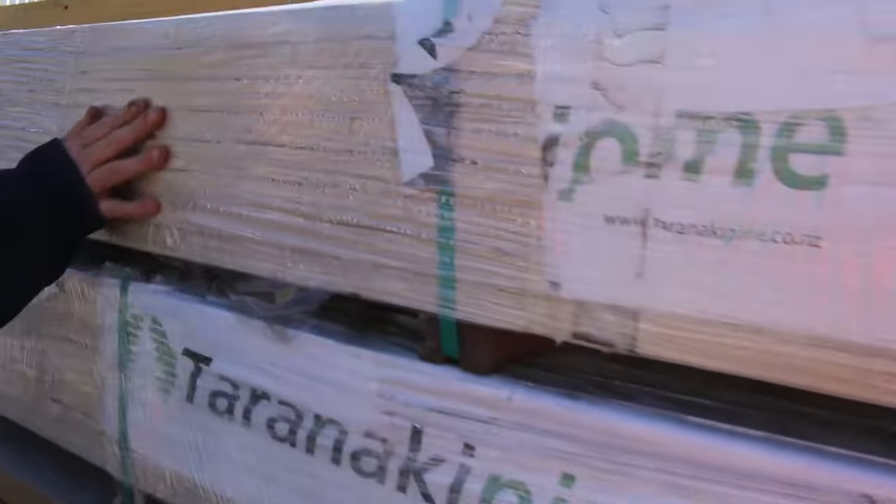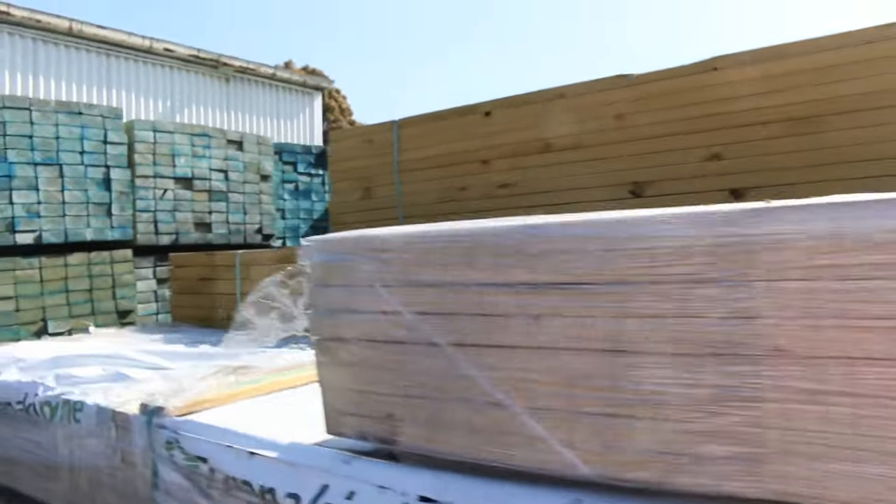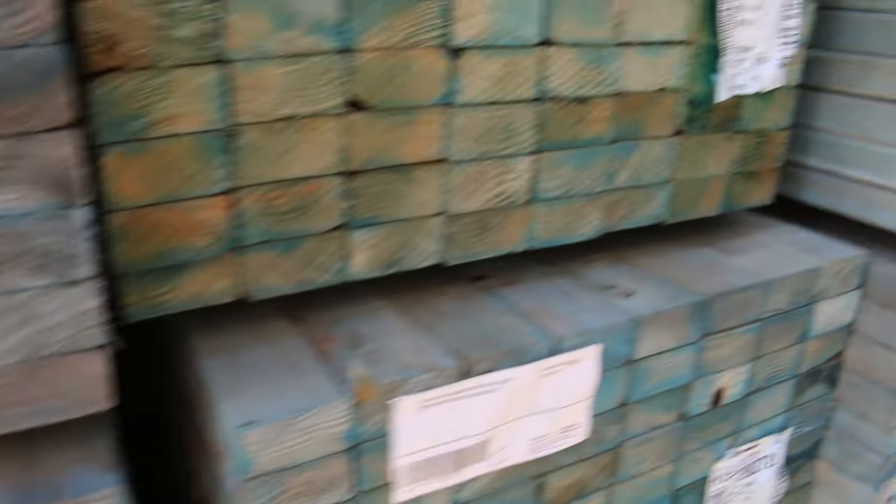A couple of packs of fascia there — the primed fascia — that'll be getting underway around the $5 a meter mark for the 190 fascia, so that's really good buying on that one. Moving just before we get into the shed, again treated prime 90x45s in the T2 blue — MGP12 grade — 4.8s again unreserved. Plenty of that to go around, so that's where we start the auction tomorrow from lot one.